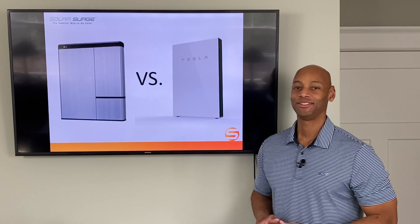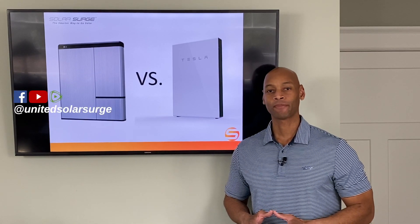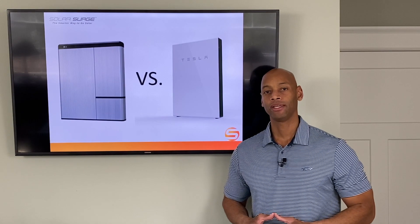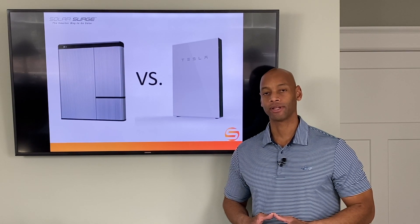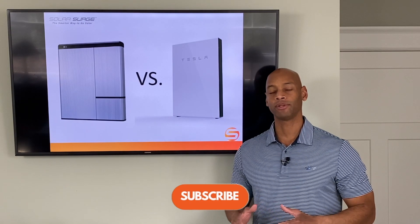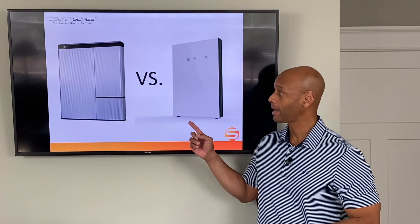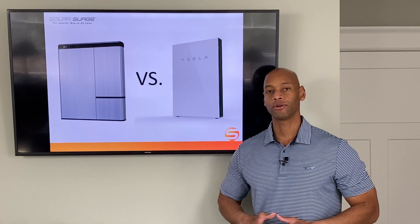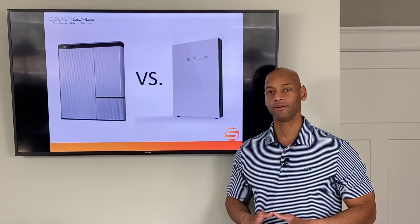Hi everyone, Joe Ordea here for Solar Surge. For the past eight years I've been helping families get their households set up to survive a loss of the electric grid, and oftentimes part of that strategy is a renewable energy solar plus battery backup system so that whether it's day or night, you can rest assured that your home is never going to be without electricity.